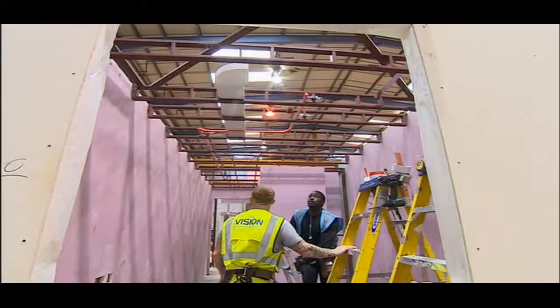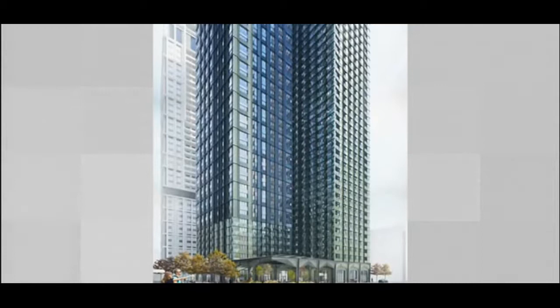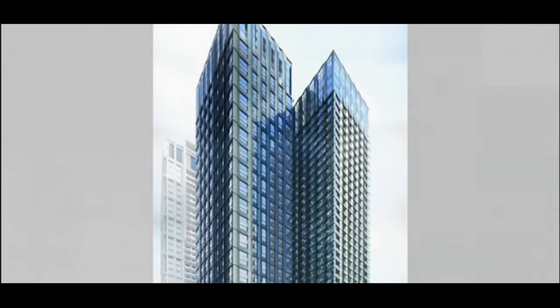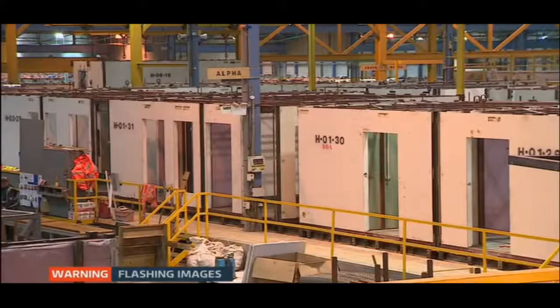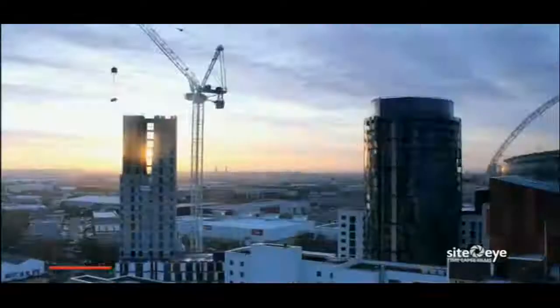Inside the factory, 180 workers are making the permanent modular pods — not plywood, but steel and concrete. Next month, they'll start work on the world's tallest modular towers: 44 and 38 floors to be built in Bedford, but then erected in Croydon. From start to finish, a module can be made in 10 days, then delivered to site and craned into position.